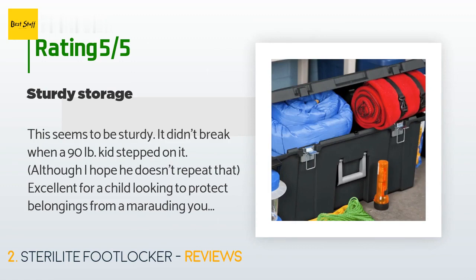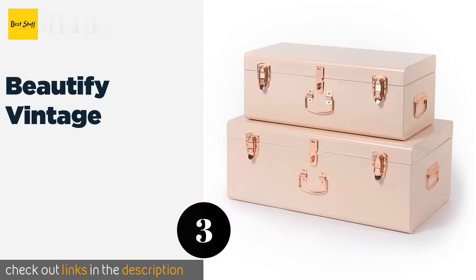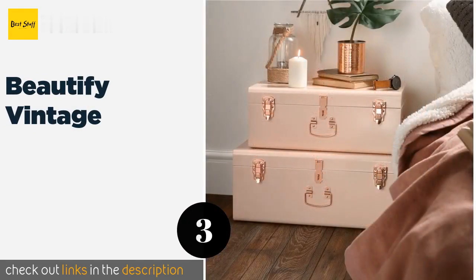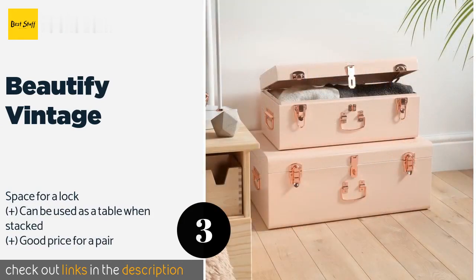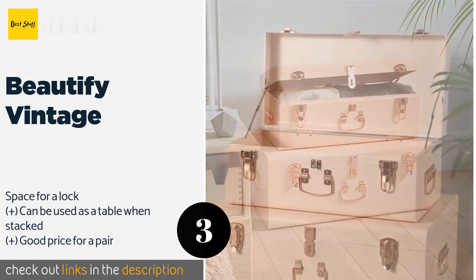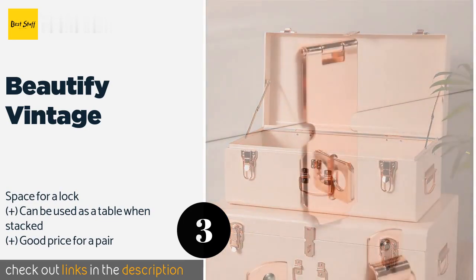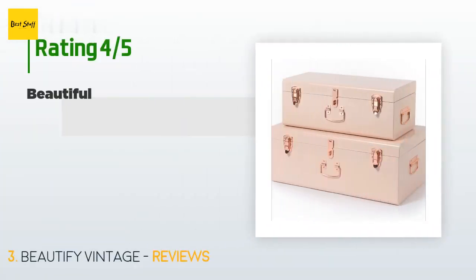Number three is the Beautify Vintage. The Beautify Vintage trunks have a delicate and sophisticated elegance, but don't let that fool you — they're made of robust steel. The rose gold clasps add a touch of class, so you'll be proud to show these off whether they're in your dorm or sitting in a walk-in closet. The price is approximately $148, and 662 customers have reviewed this product.